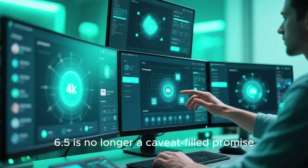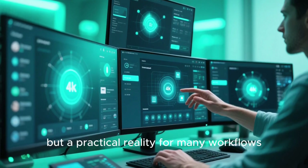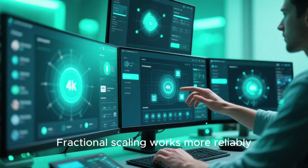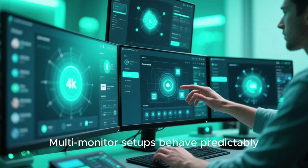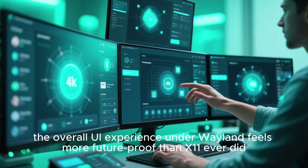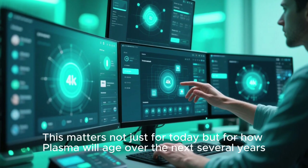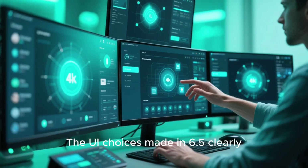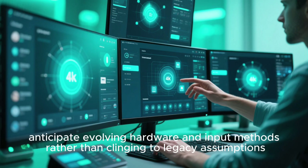Wayland support in Plasma 6.5 is no longer a caveat-filled promise, but a practical reality for many workflows. Gestures feel native. Fractional scaling works more reliably. Multi-monitor setups behave predictably. While edge cases still exist, the overall UI experience under Wayland feels more future-proof than X11 ever did. This matters not just for today, but for how Plasma will age over the next several years. The UI choices made in 6.5 clearly anticipate evolving hardware and input methods, rather than clinging to legacy assumptions.